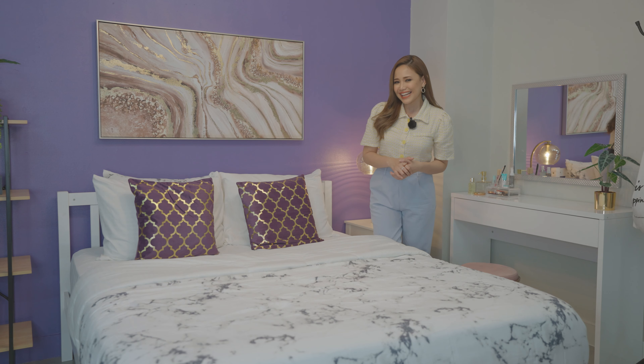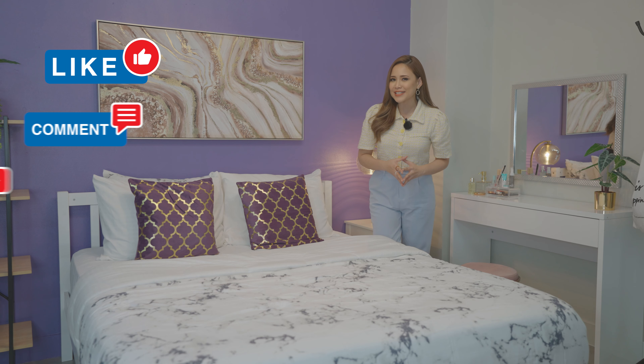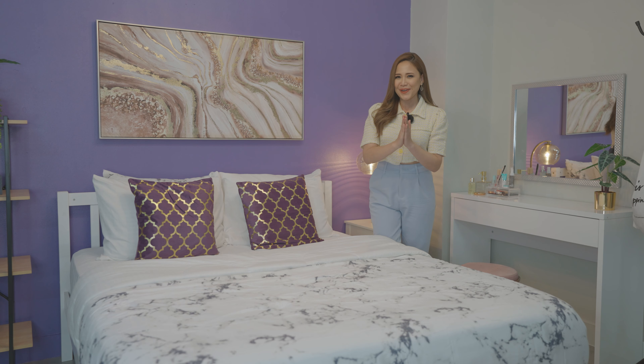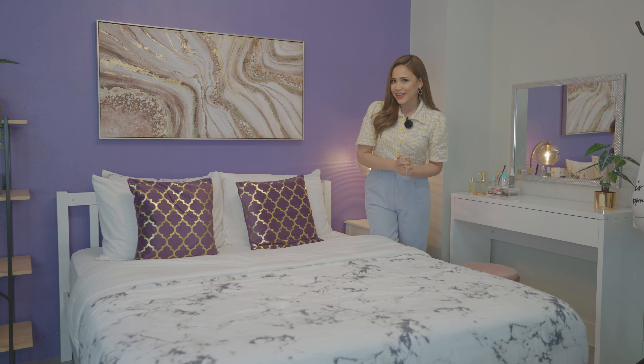There you have it, our Sleeping Pillow 101. I hope you learned something to help you choose the perfect pillow for you. Please do like and subscribe to our channel, and thank you so much to everybody as we get nearer and nearer to 200,000 subscribers. Thank you! See you on the next one. Bye!